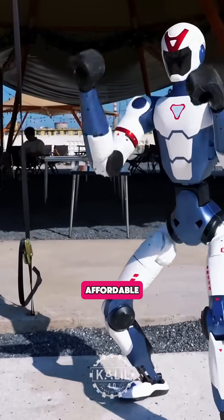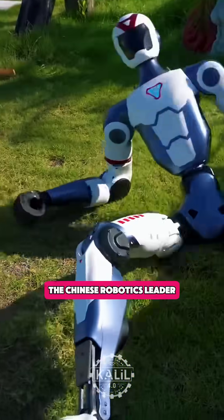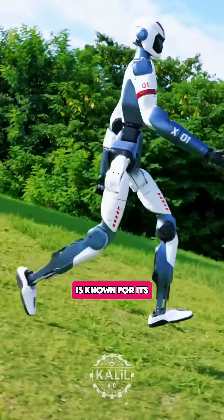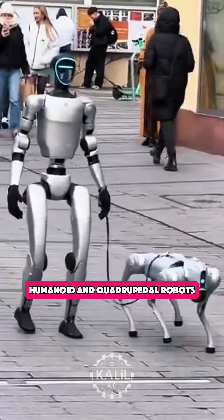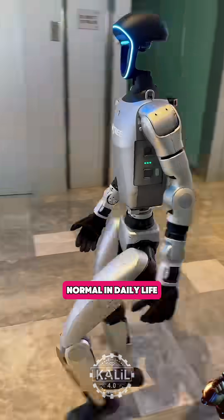This is Unitree's most affordable and potentially disruptive humanoid robot yet. The Chinese robotics leader, which recently reached unicorn status, is known for its relatively low-cost humanoid and quadrupedal robots that are becoming increasingly normal in daily life.